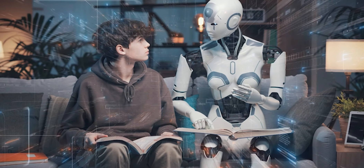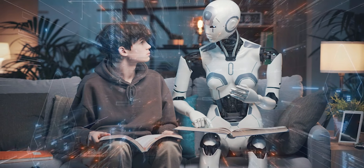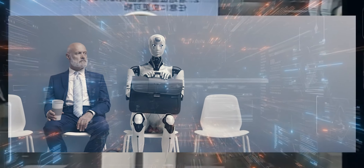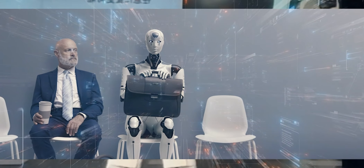Despite these challenges, humanoid robots are finding applications in various industries. From healthcare to customer service, researchers are making strides in leveraging humanoid robots' unique abilities.